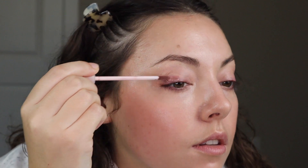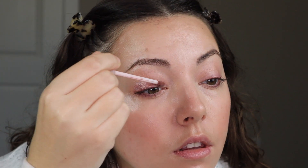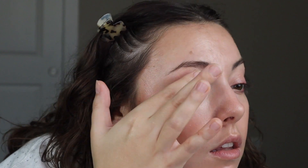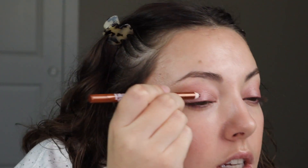Let me apply the Cub Lid Star. You can just blend it out with your finger — super quick and easy to apply. Then I have the Color Slide, so maybe I'll just take that on my lash line just to tie it together.